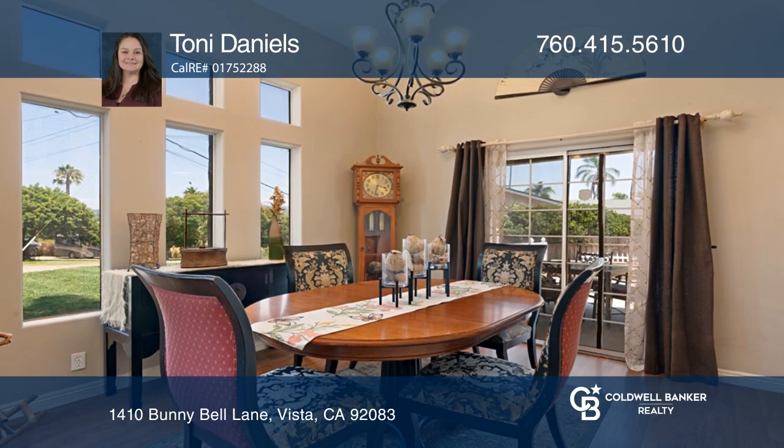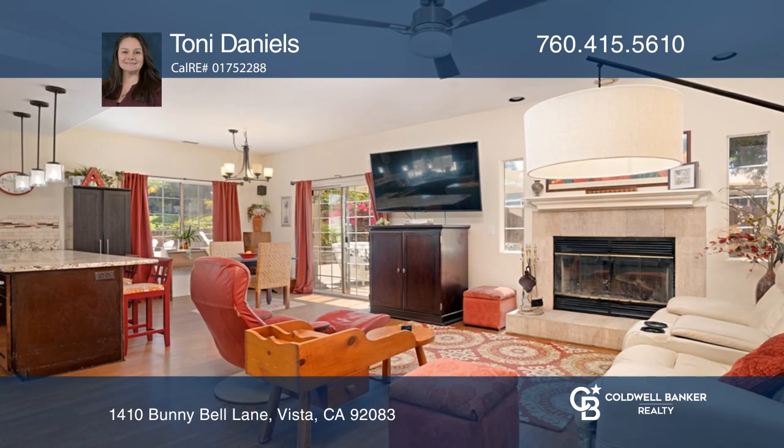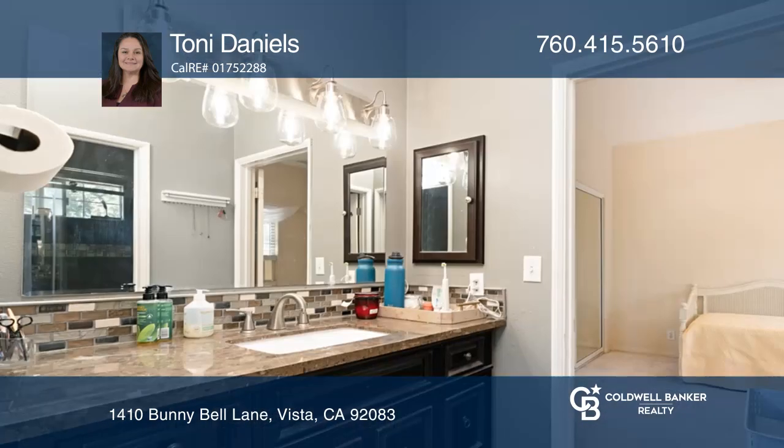An open floor plan boasts natural lighting and vaulted ceilings throughout the home. The kitchen and bathrooms have all been beautifully updated. Relax in the fabulous outside entertaining areas with plenty of space for you to bring your own ideas.